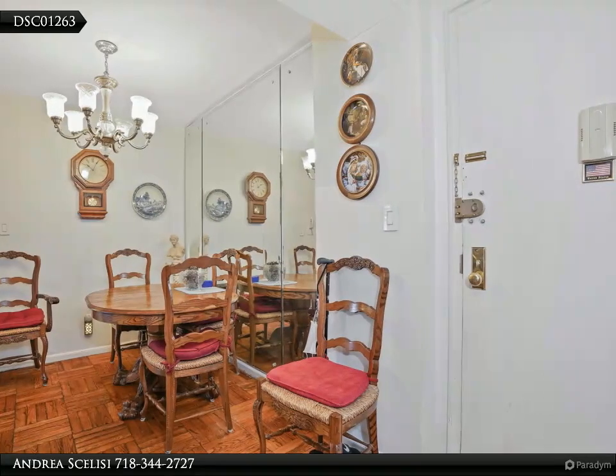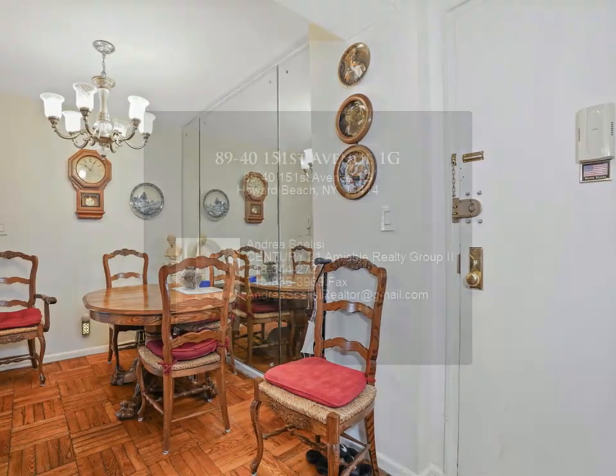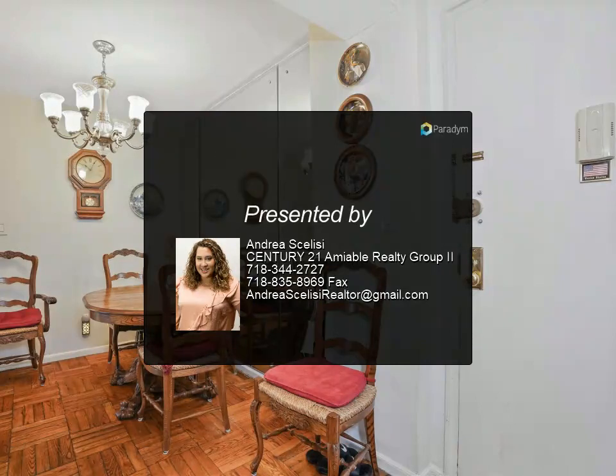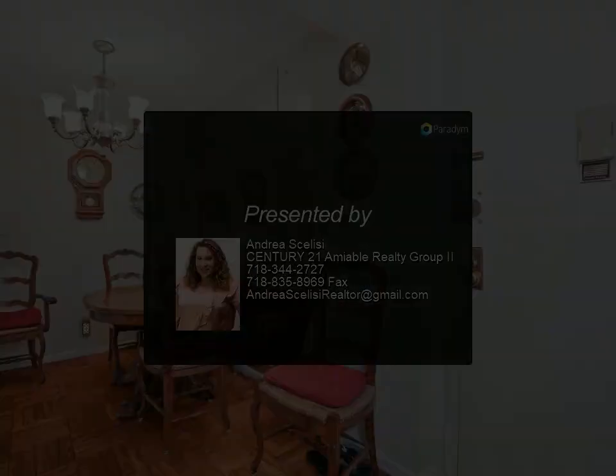Close to Lindenwood Shopping Center, an express bus to Midtown, and easy access to the expressway. If you are after a laid-back, comfortable spot with all the perks, this is the one.